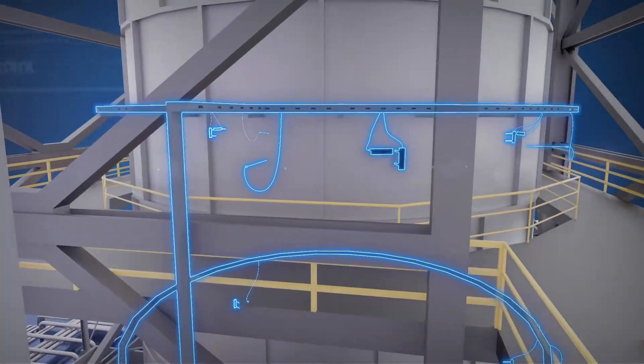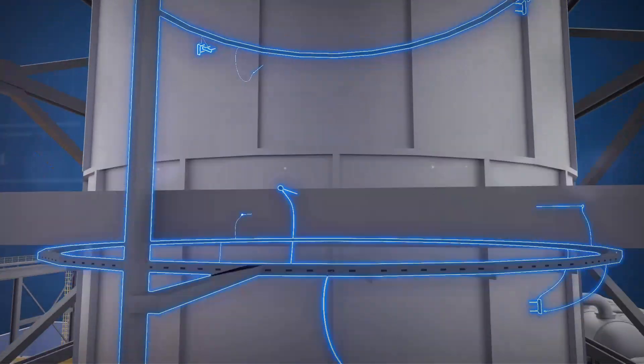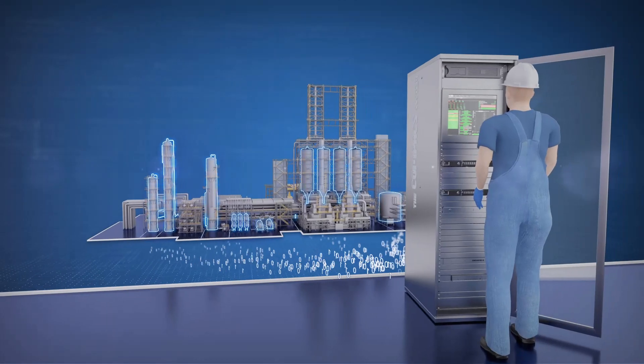The system includes a field bus of sensors and modules that are placed directly on the equipment. The measured parameters are transmitted through a fiber optic line to the compact system diagnostic station located in the control room.